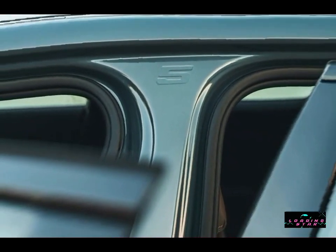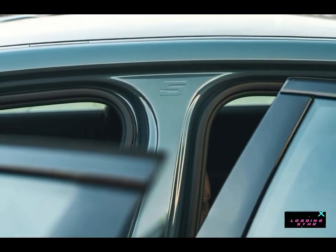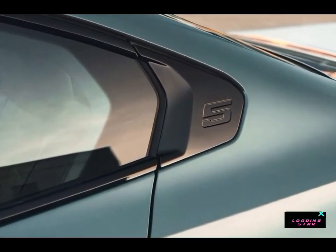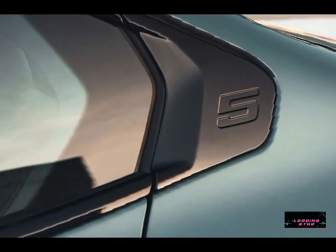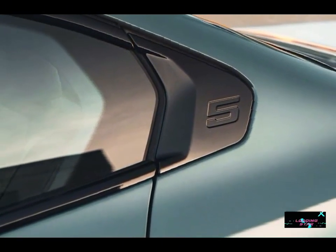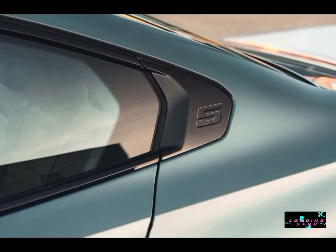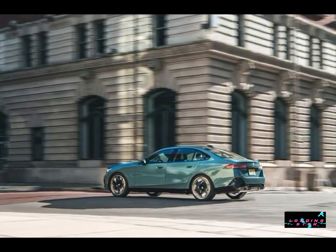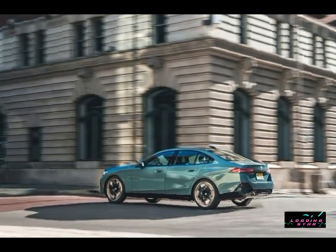The EPA estimates that the four-cylinder 530i should provide fuel economy of 27 mpg city and 35 mpg highway. The 540i is rated for 26 mpg city and 33 mpg highway. On our 75-mph highway fuel economy route, the 530i xDrive returned 35 mpg. For more information about the 5 Series fuel economy, visit the EPA's website.